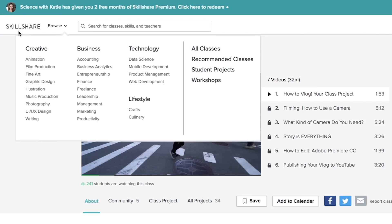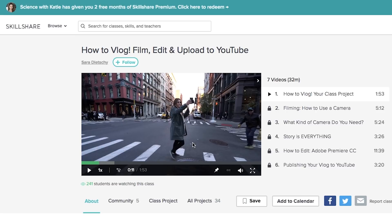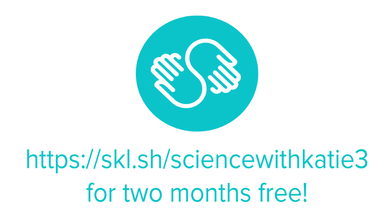This video is sponsored by Skillshare. Skillshare is an online learning community with over 20,000 classes in design, business, technology and more. If you've been thinking about jumping on the YouTube bandwagon, you should check out their creative courses. YouTube's own Sara Dietschy has created a course on how to vlog to get you started. Join the millions of students already learning on Skillshare — get two months of unlimited access to over 20,000 classes for free by following the link in the description below.